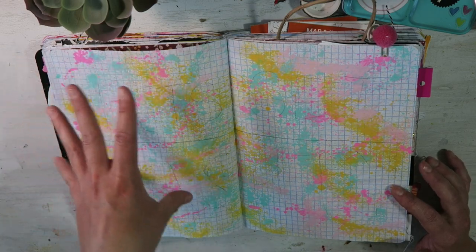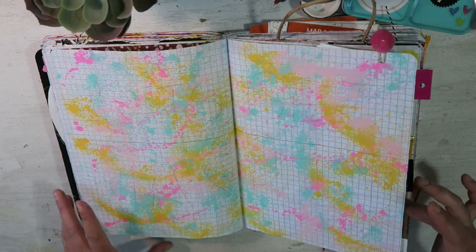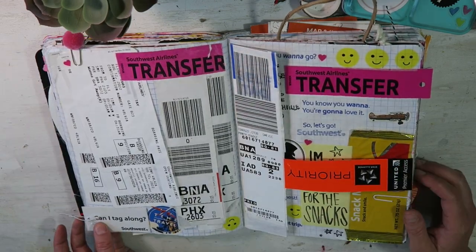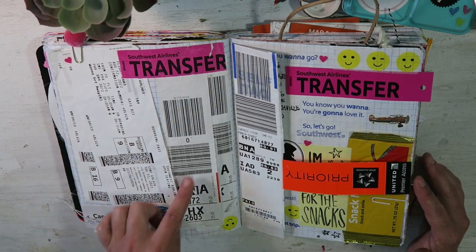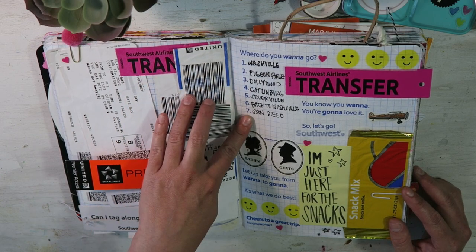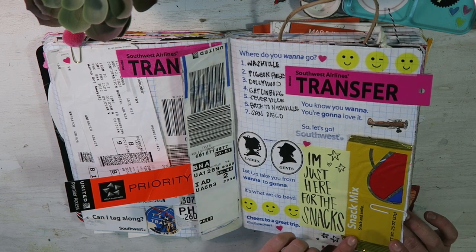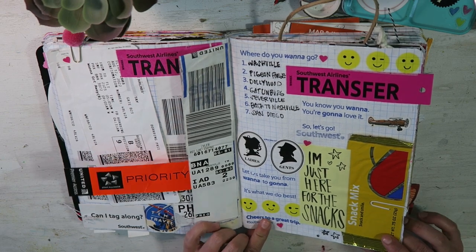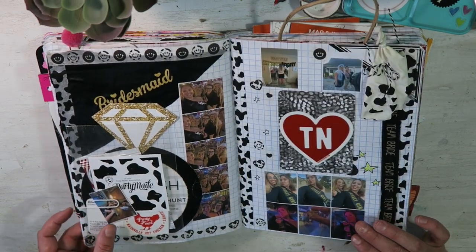Now I'm not quite done — I need to do a title that says 'Let's Get Nasty' because these are my Nashville pages. I literally came home from Vegas, worked a day or two, and then left for Nashville for a bachelorette party. Here's our boarding pass and luggage tags, and all the things we did while we were in Tennessee — it was amazing. I also have the airplane snack pack. 'I'm just here for the snacks' is basically my motto now.